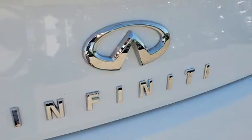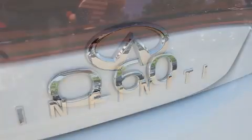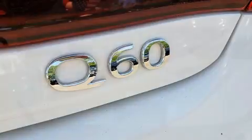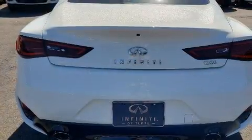All of the premium features expected of an Infiniti are offered, including power front seats, power moonroof, turn signal indicator mirrors, and much more.